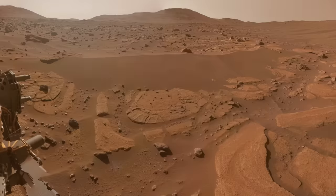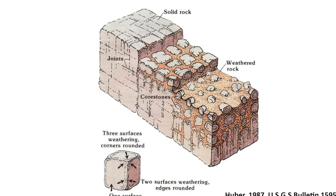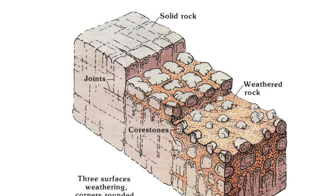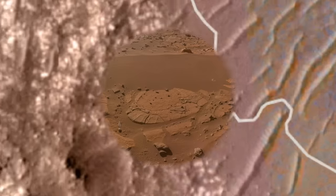But no biology is needed in the process of spheroidal weathering, which is the most likely explanation for the Martian features — see episode 131. Still, the origin of the rocks in this terrain is unclear.